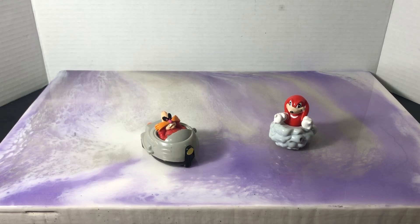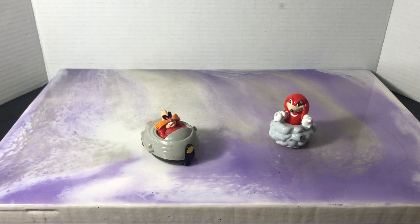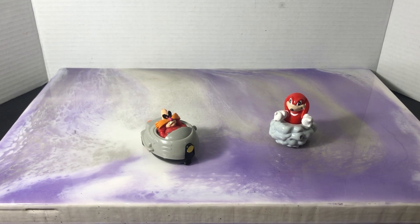Hey everyone, welcome back. Andrews Collectibles here. Today I'm going to review some 1993 Sonic the Hedgehog wind-up toys — rolling toys that McDonald's released in commemoration with Sonic the Hedgehog 3, which was released on the Sega Genesis at that time.